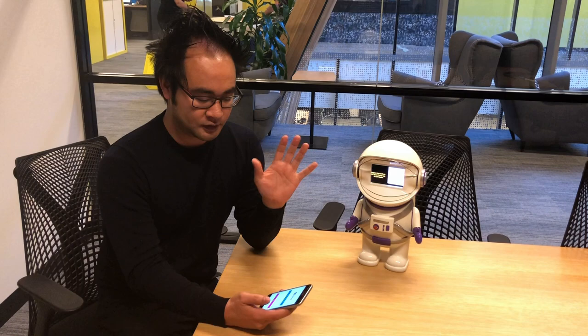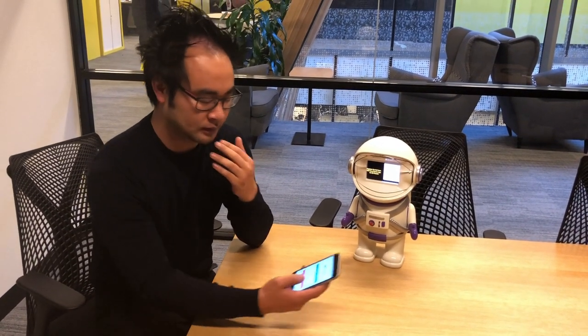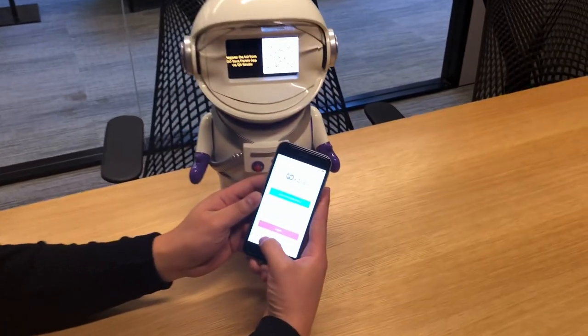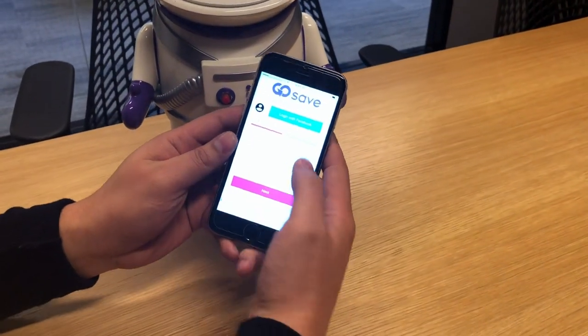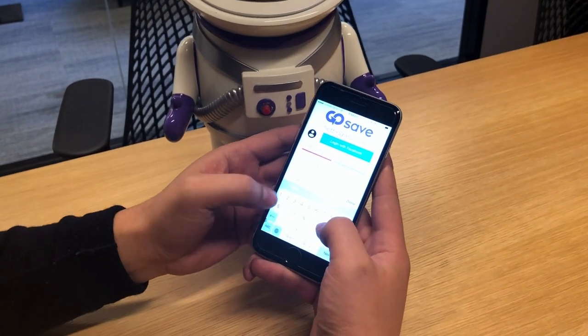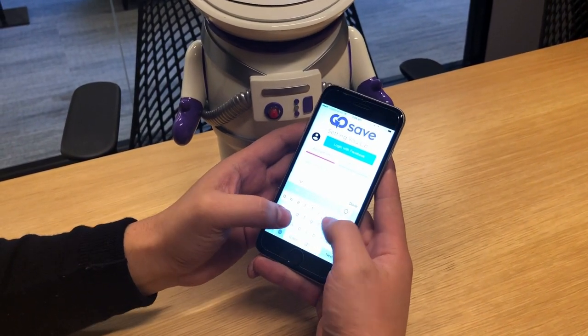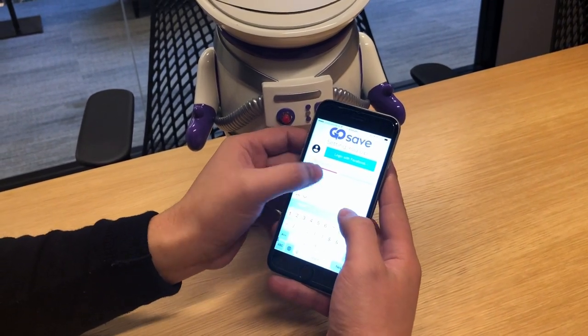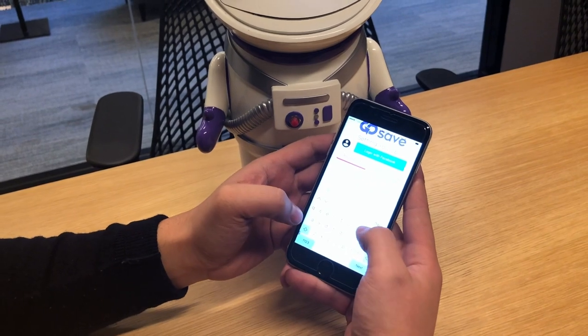Let me show you the whole setup workflow so you understand what I'm talking about. I'll fire up GoSave. Let's set up an account — Jason at... I'll just put in some silly credentials: Fake17.com, jcode17, password.